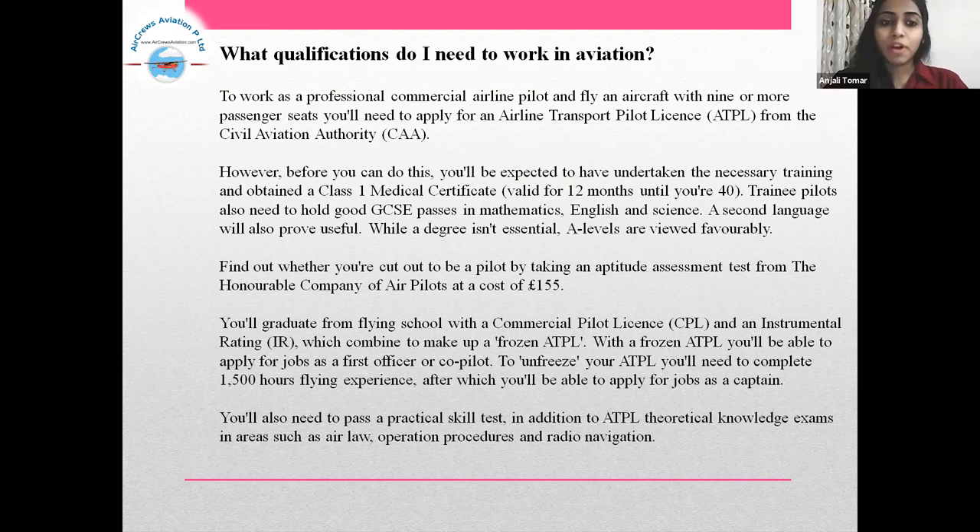Trainee pilots also need to hold good GCSE passes in Mathematics, English and Science. A second language will also prove useful. While a degree isn't essential, A-levels are viewed favorably. You'll also need to pass a practical skill test in addition to ATPL theoretical knowledge exams in areas such as air law, operation procedures and radio navigation.